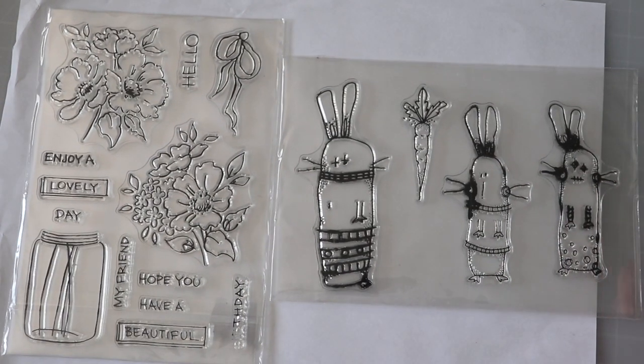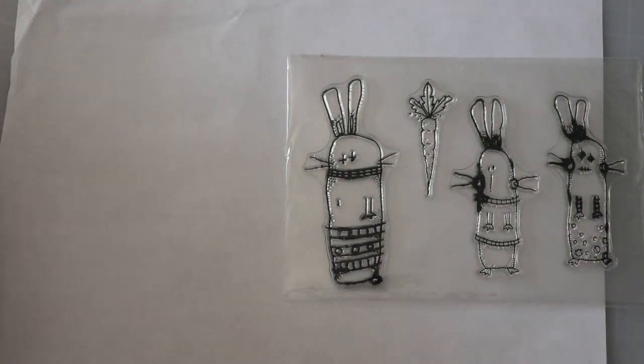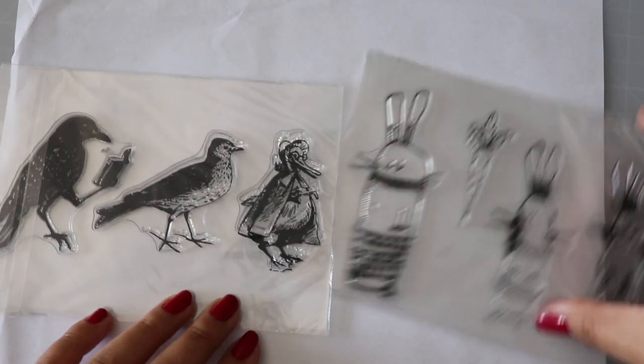These are bunnies — they look a little freaky but these are bunnies. Lots more to go. Birds!